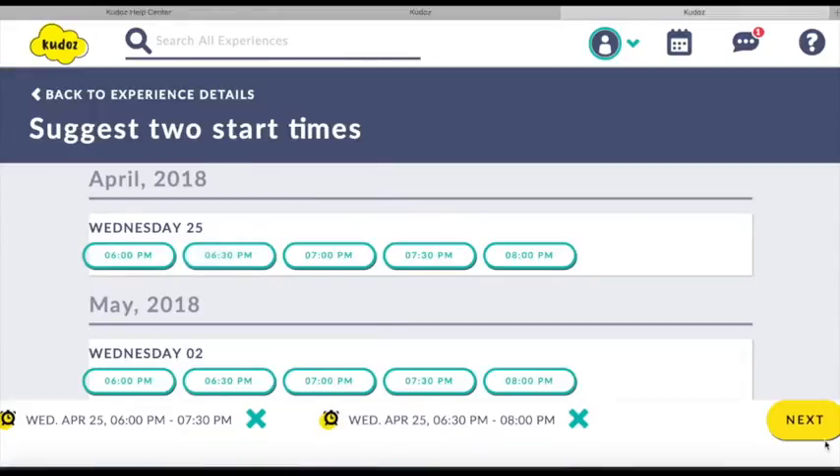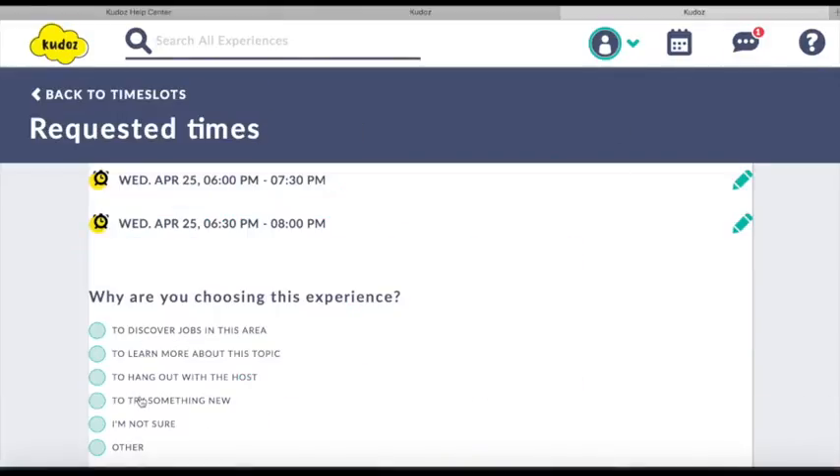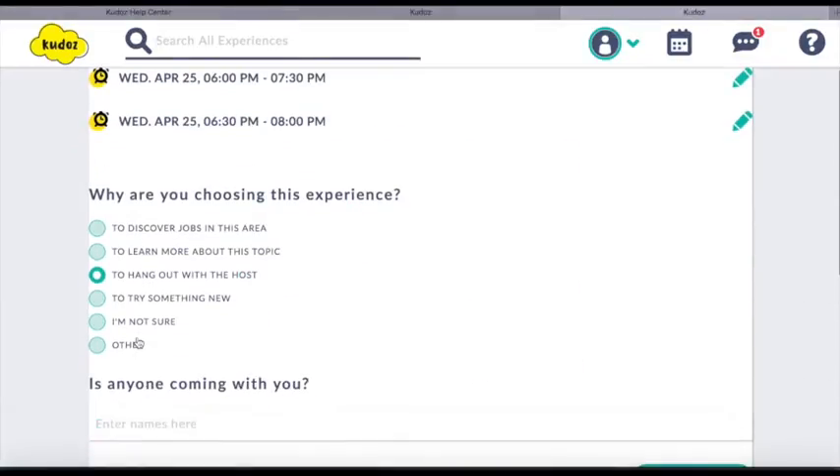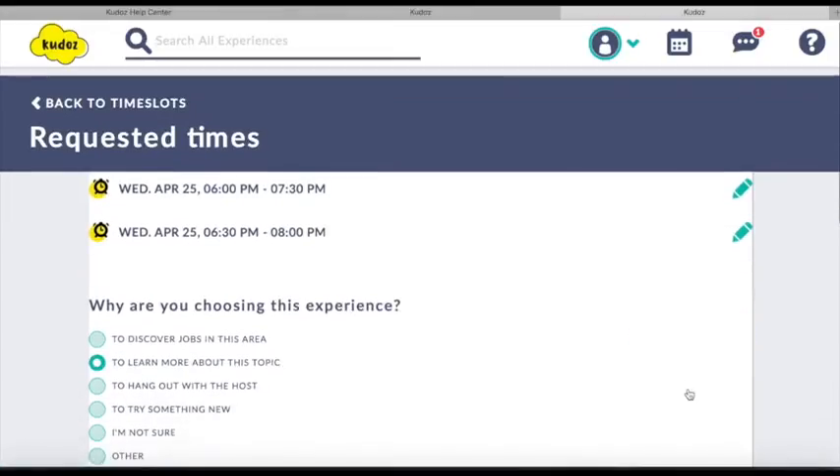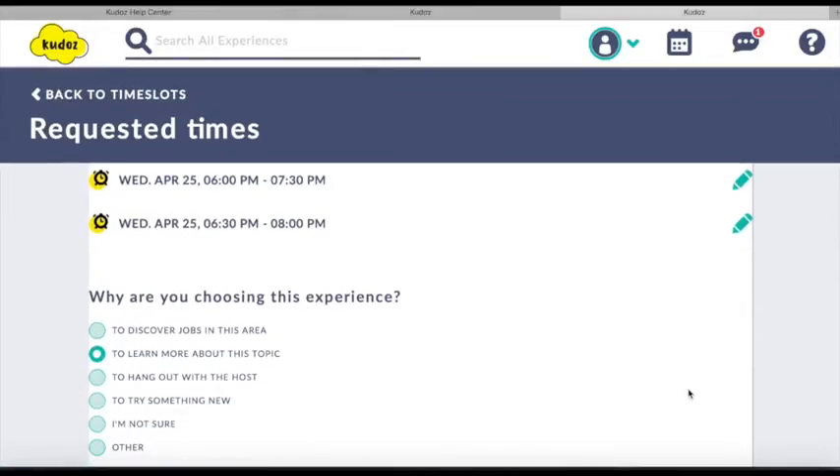So I'm going to request this one. There's a bunch of times available on different days of the week, so I choose a couple that work for me and say why I want to do it. I'm going to mention that I'm going to bring my mom along, and then I can send that request and the host will get it.